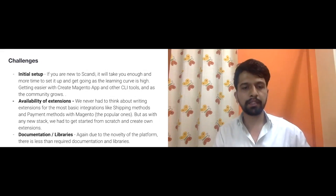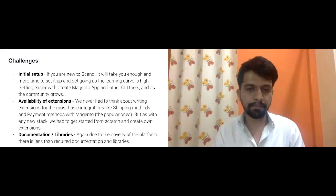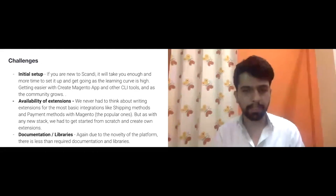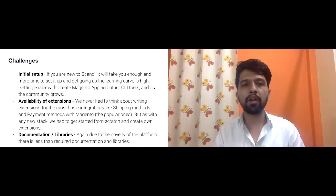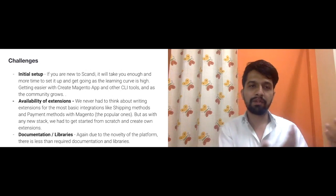Another challenge was documentation. It's good, but you can get stuck somewhere, and because it's a newer platform, not as much community knowledge exists as you'd expect. These are really more nitpicks than serious challenges — when you have strong pros, you look for some cons.